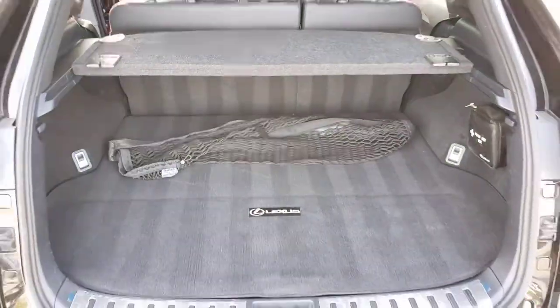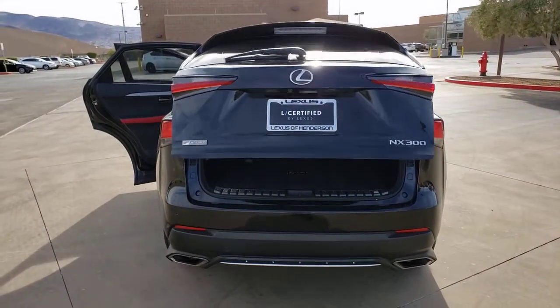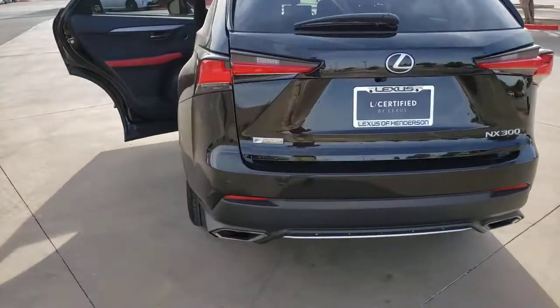Navigation system, electronic stability control, trip computer, power windows, bucket seats, four-wheel disc brakes, power steering.